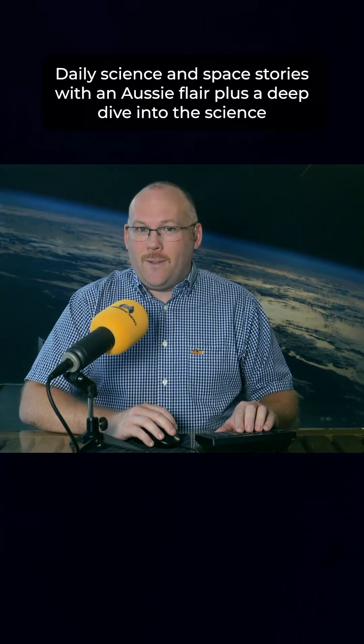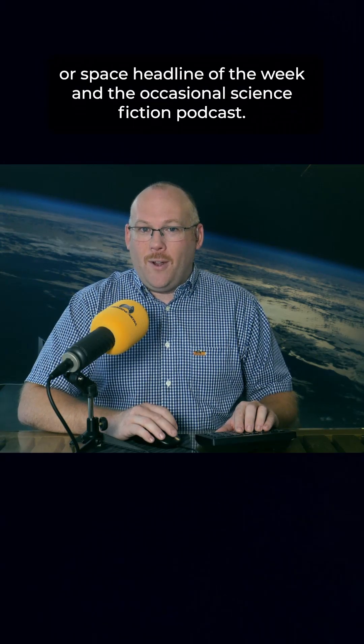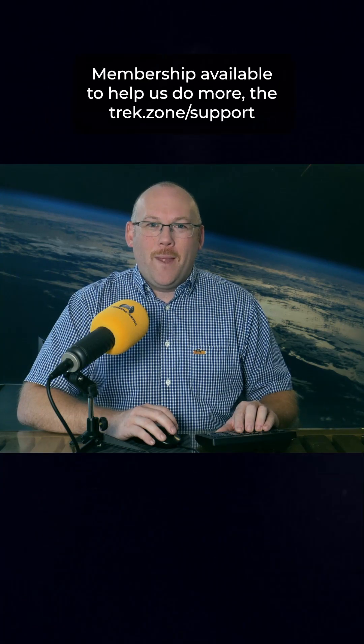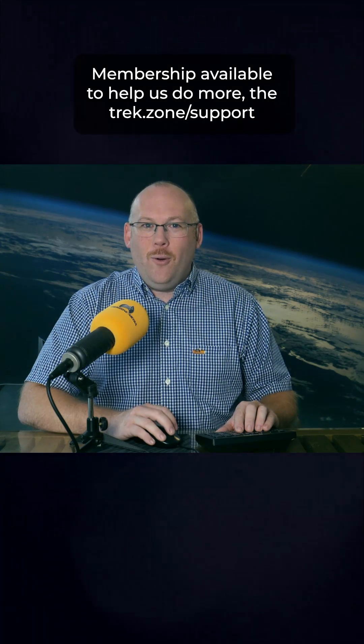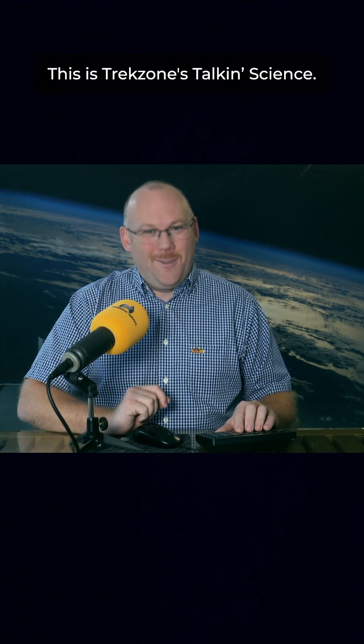Daily science and space stories with an Aussie flair, plus a deep dive into the science or space headline of the week, and the occasional science fiction podcast. Like, follow and subscribe for more. Membership available to help us do more — thetrek.zone/support. This is Trek Science, Talkin' Science.